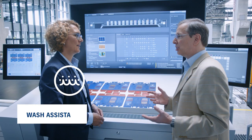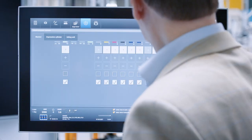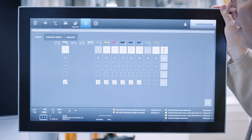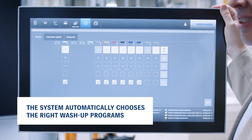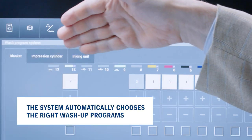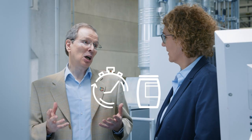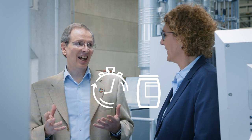And does that also apply to other assistant systems? Yes, for example the Washer Assistant. The system constantly monitors the degree of soiling in the printing unit and automatically chooses the right wash-up program for blanket, impression cylinder and inking unit. This saves time and chemicals, especially because operators mostly like to use the maximum program, but you are on the safe side even if the system chooses shorter programs.